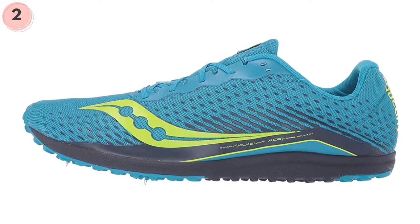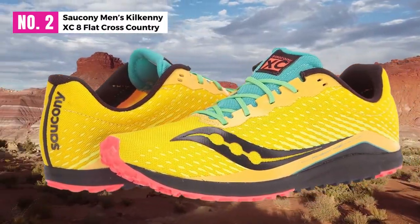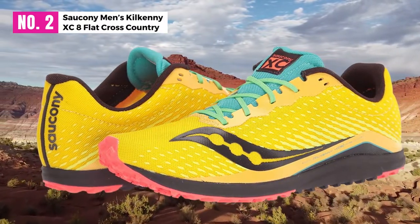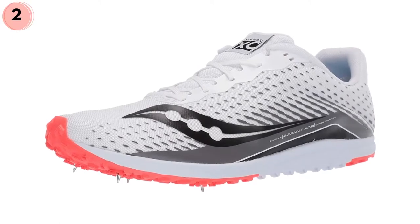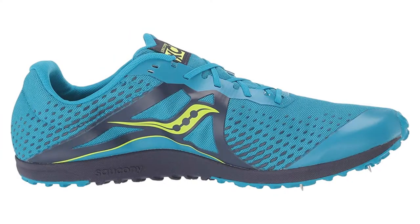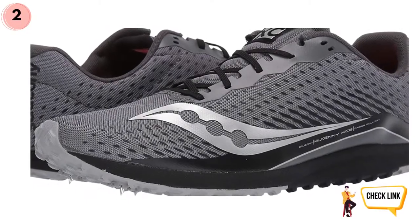At number 2: Saucony Men's Kilkenny XC 8 Flat Cross. Have you ever felt trapped in your own life? You're stuck in a constant cycle of the same old problems and you can't seem to get out. Sure, you may get out of some situations, but you can't seem to get free from the daily grind that never seems to stop. The only thing that will ultimately solve the problem is knowing you have the right footwear to take you wherever you want to go.